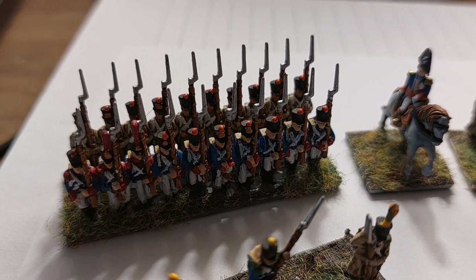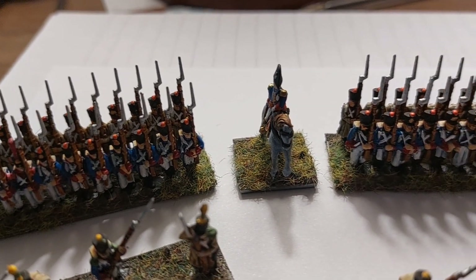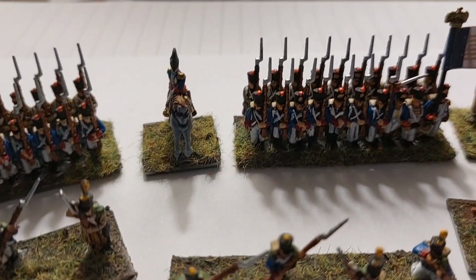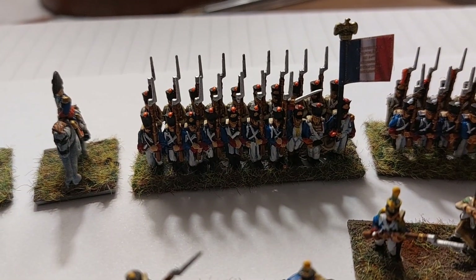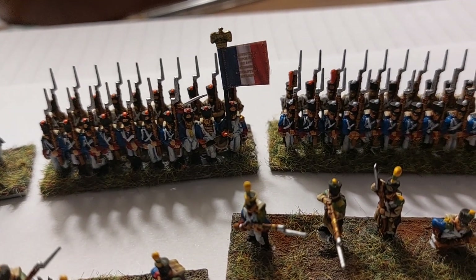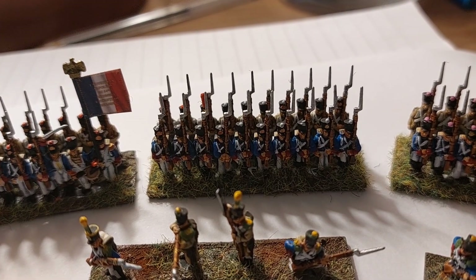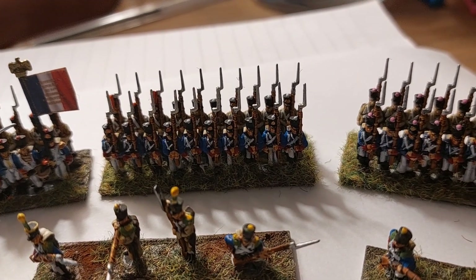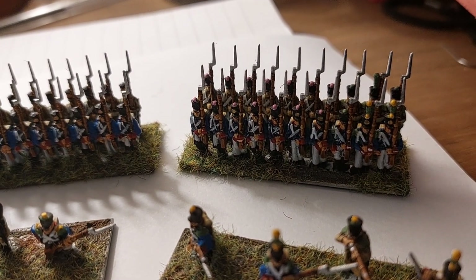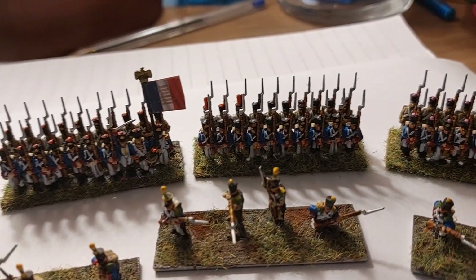We have the Grenadier company on the left, the battalion commander, the command stand, another group of French line infantry, and we end the row with the voltigeurs in line. I'm really pleased with the way these have come out.